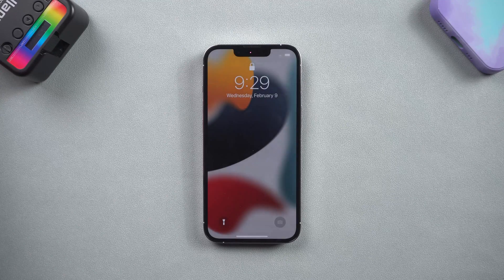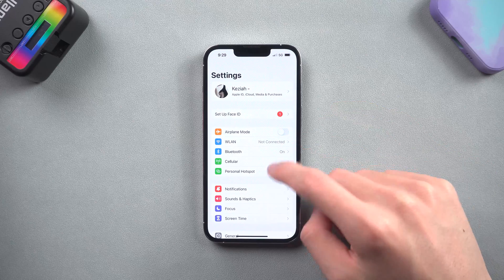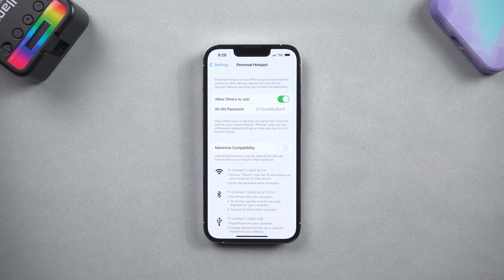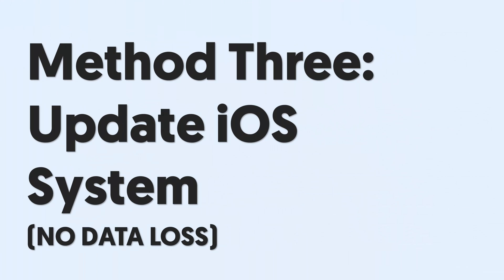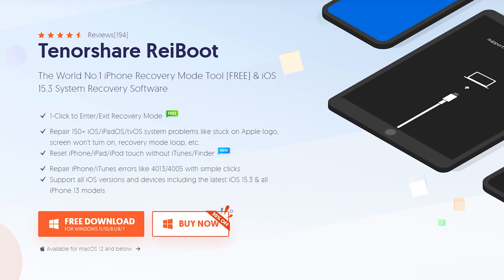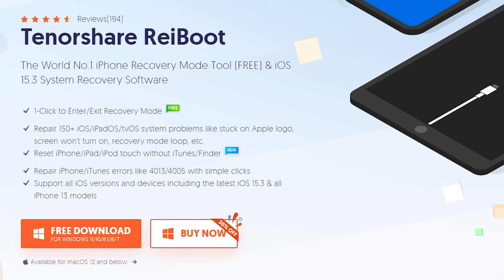If this still cannot work, then it might have something to do with the iOS system. All you can do is update your iPhone system. Method 3: Update iOS System — No Data Loss. Because iTunes is not comfortable for everyone, we will be using a tool named Reiboot, which supports both Windows and Mac.